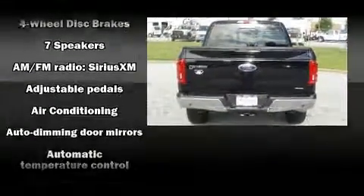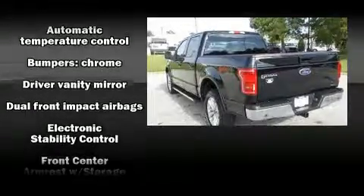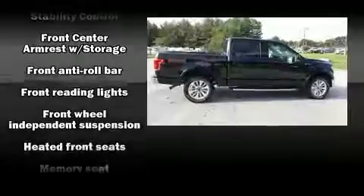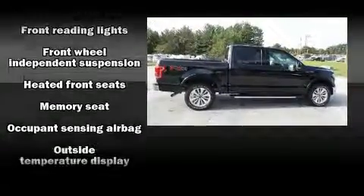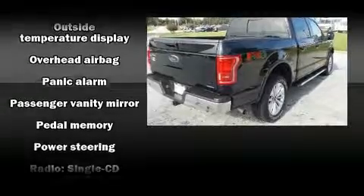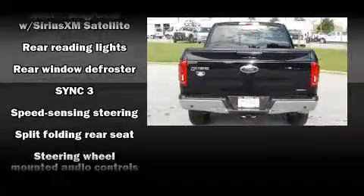Ford also prioritized safety and security by including head curtain airbags, front and side impact airbags, traction control, brake assist, ignition disabling, and four-wheel disc brakes with ABS. With electronic stability control supplementing mechanical systems, you'll maintain precise command of the roadway.